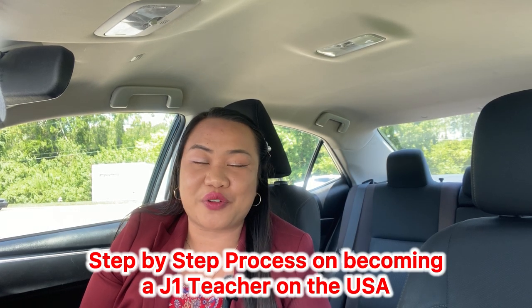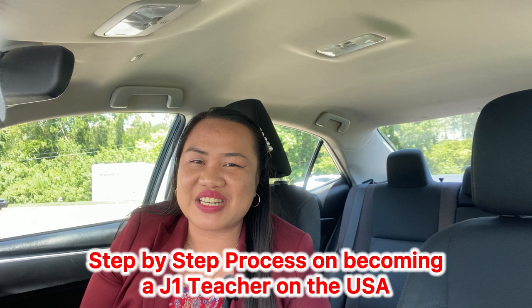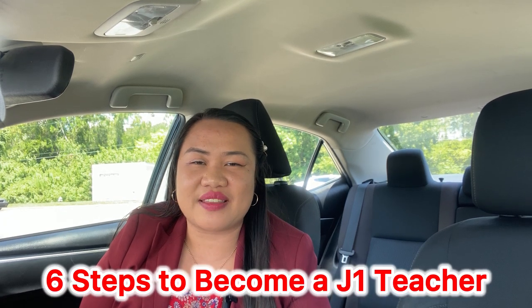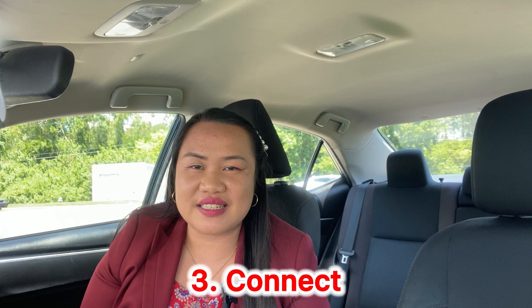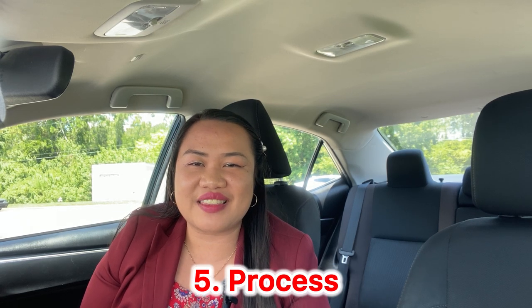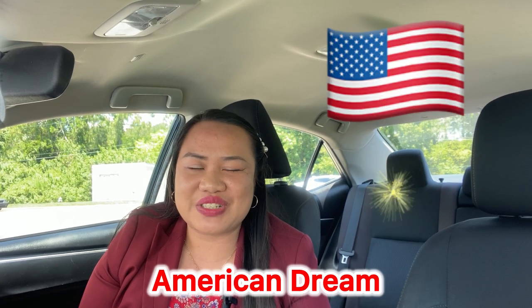Hello everyone, my name is Emery. I am a previous school teacher here in the United States of America. This is the step-by-step process I took in order to become an international teacher here in the U.S. There are six things in order for me to have this journey: first I did my research, second I applied, third I connected, fourth I communicated, fifth I did the process, and sixth — success. Being a J1 teacher is my American dream.